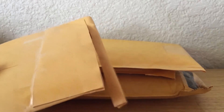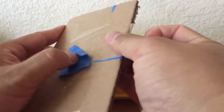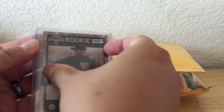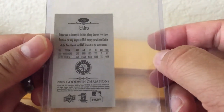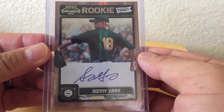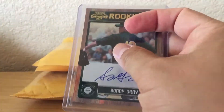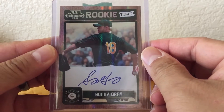This first one is actually a care package from my good friend Ishmael Ramirez from KG Sports Cards. Looks like he sent a little care package to me — awfully nice. It is a little Ichiro Mini, Good Wins Champions 2009. That's pretty cool, I don't have this. And Sonny Gray, Playoff Contenders 2011 Rookie Ticket Auto. Wow, that's really awesome. Thank you so much, Ish, I really appreciate that.